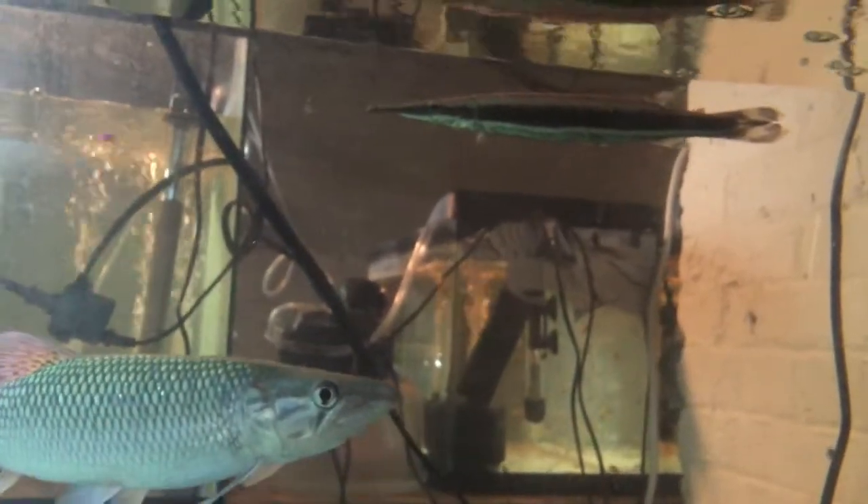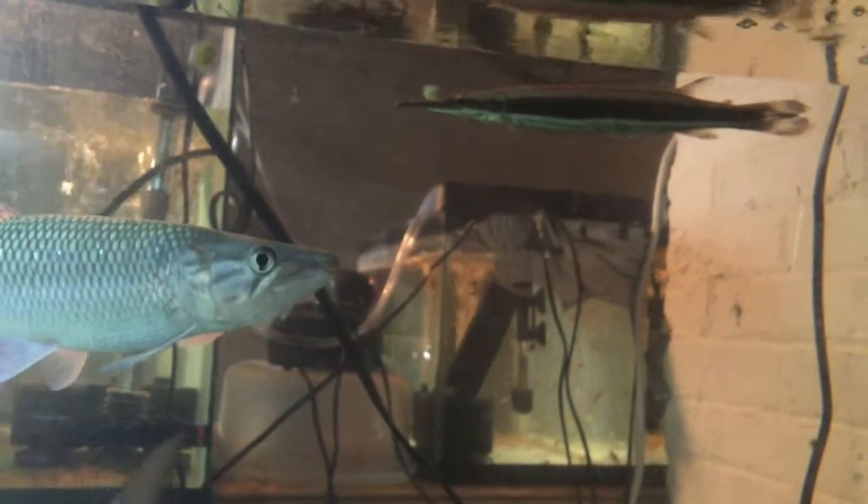So this is today's episode of the Boulengerella latistriga — Boulengerella latistriga. The only fish that don't eat live food here are my pike, my flat tail, my apple, and my eels.